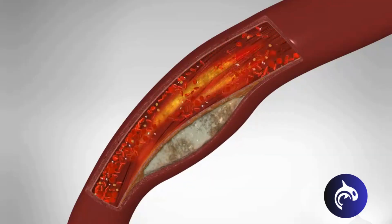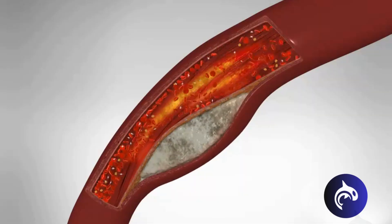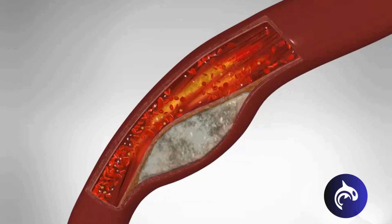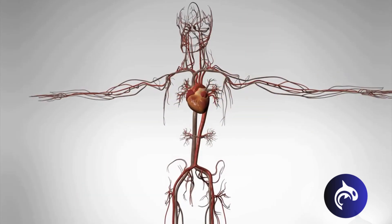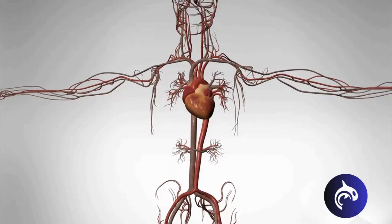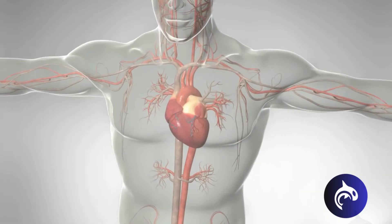So far, this plaque hasn't affected the flow of blood through the artery. But over time, the plaque can continue to grow, invading the space in the middle of the artery and slowing the flow of blood. Atherosclerosis can affect arteries anywhere in the body, leading to serious complications like heart attacks, strokes, and peripheral artery disease.